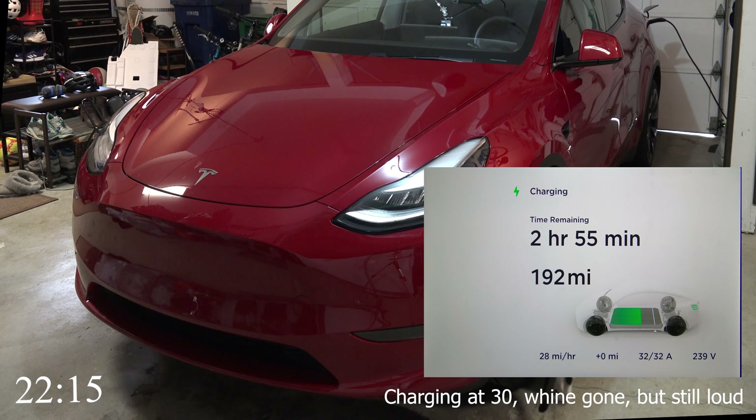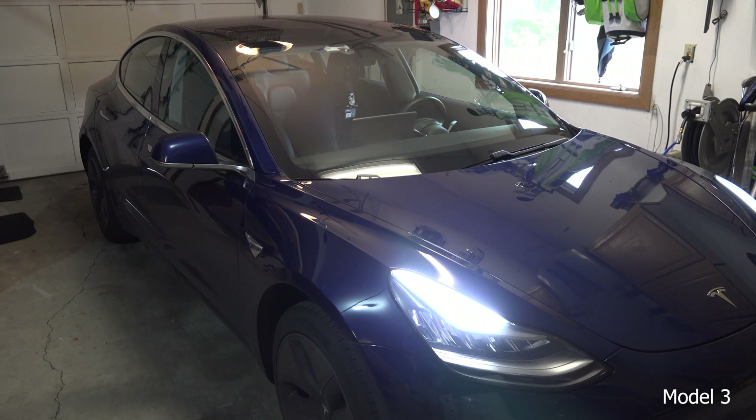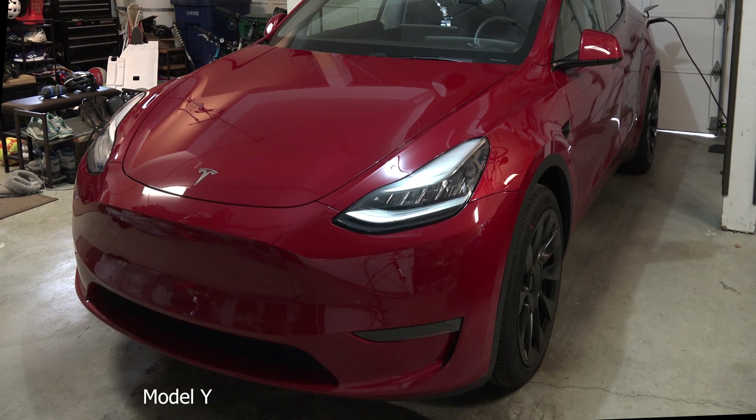I'll finish out the video by sharing the audio again of the Model 3 and then of the Model Y as they're both charging, for comparison.